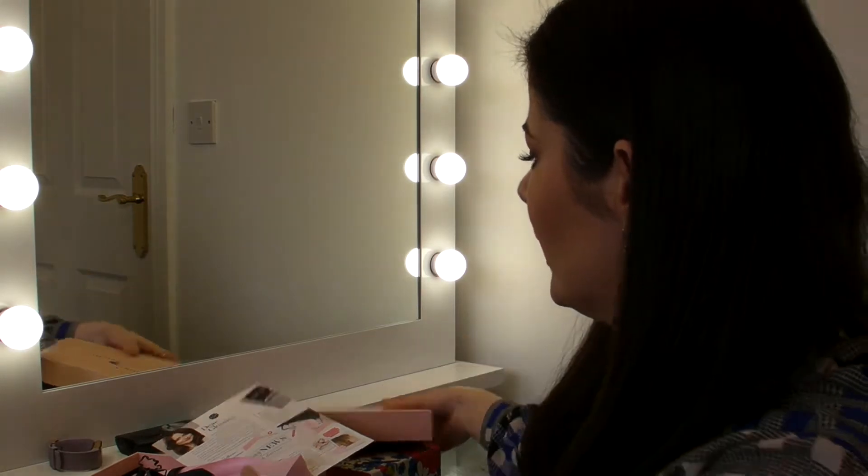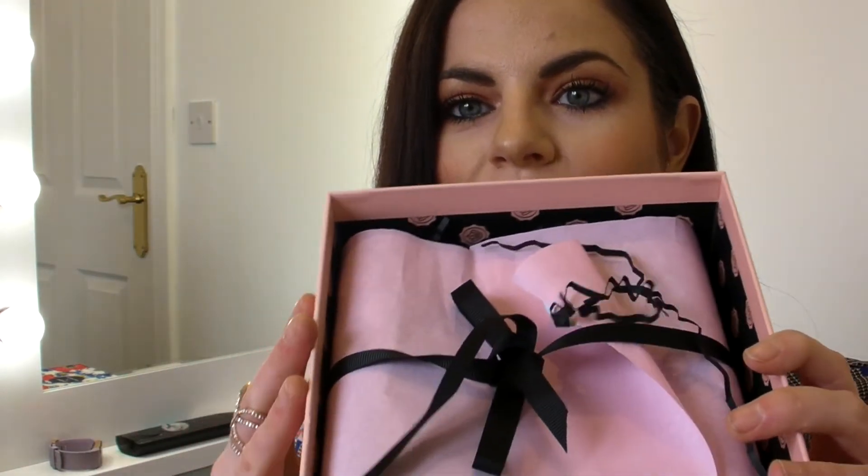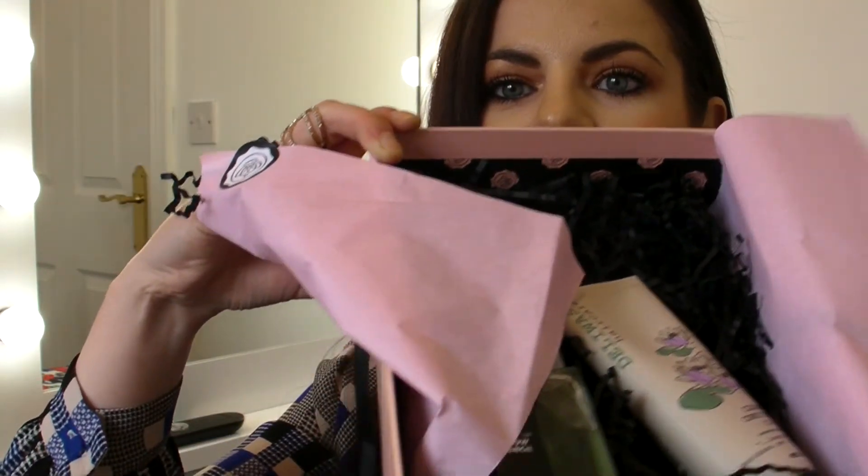Let's get started with Glossy Box. These subscription boxes are the same price, but Glossy Box is my favourite box to open mainly for the packaging — I am a complete sucker for packaging. It's this gorgeous pink box that comes beautifully wrapped up with a little ribbon and lovely tissue paper, and you get five samples each month.